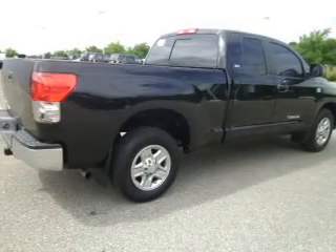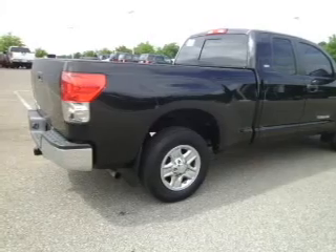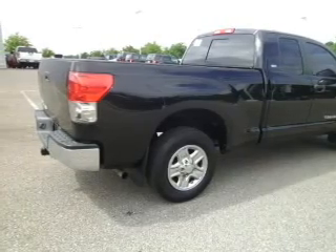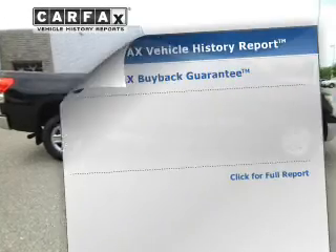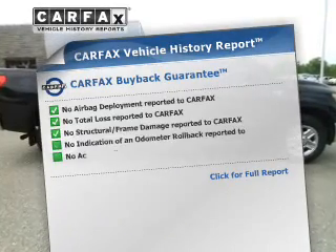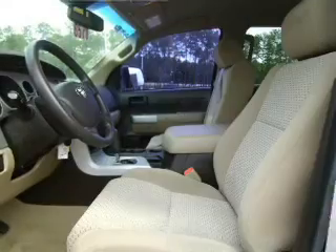The powertrain includes rear-wheel drive with a powerful eight-cylinder engine that responds smoothly to its five-speed automatic transmission. You will appreciate the safety feature of anti-lock brakes. An included Carfax Vehicle History Report allows you to purchase with confidence and the knowledge that your buy was a smart choice.